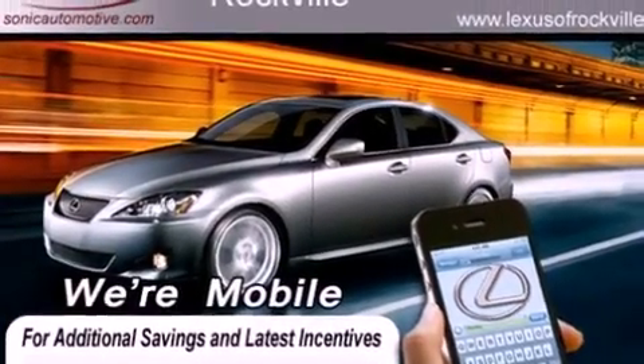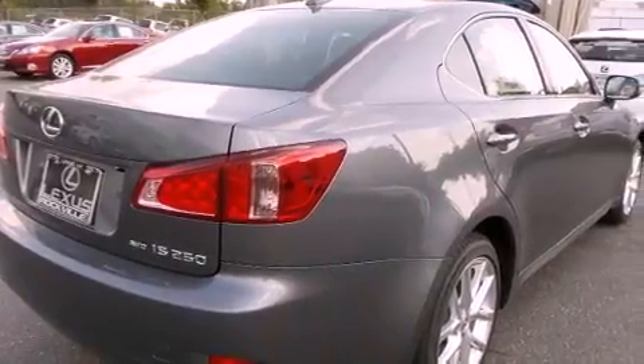Its top features and packages include the premium package, a power moonroof, heated front seats, and high-intensity discharge headlights.